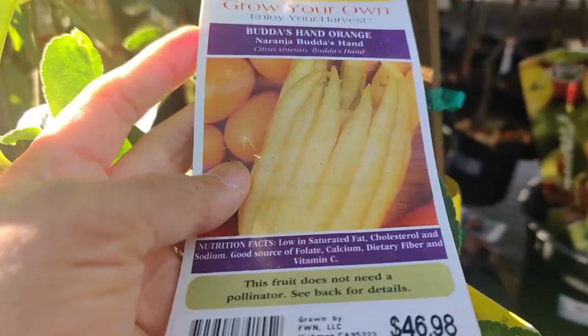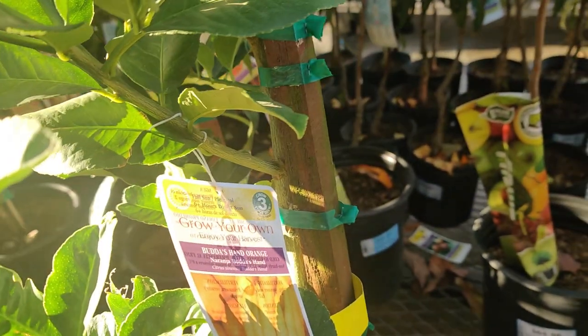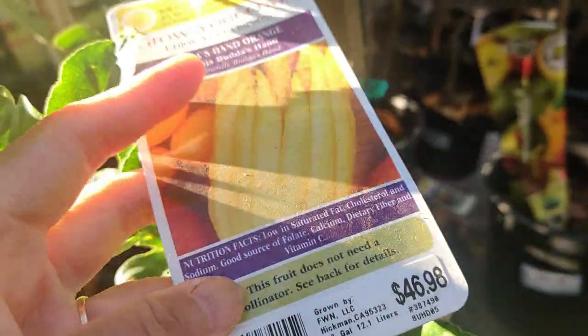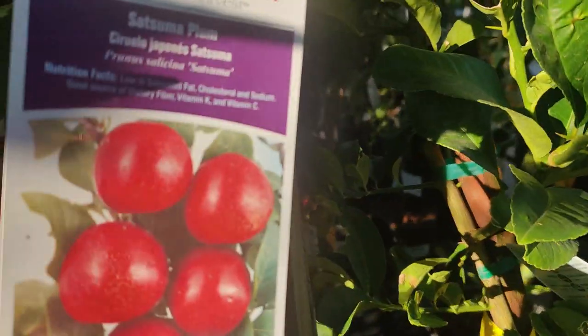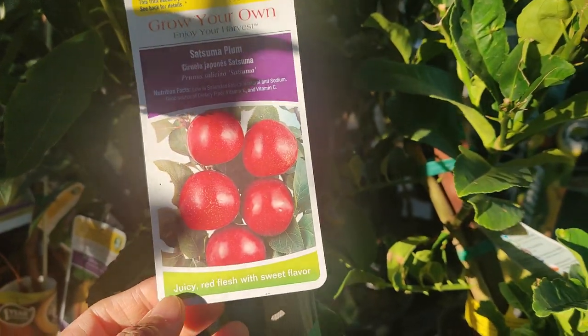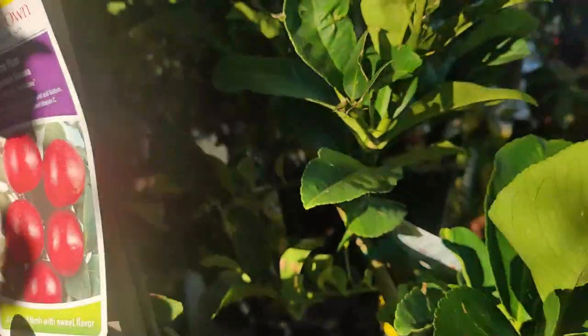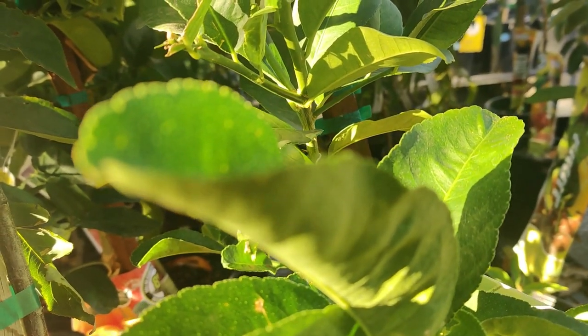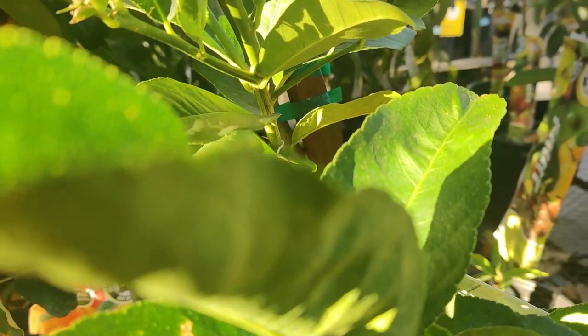They have Buddha's Hand orange, and a quite big plant for $46.98. I haven't seen that in a while. In the last couple of years, I don't know if there was something going on with the fruit trees, especially the citrus family — they didn't have that many to offer, let alone the unique kinds of citrus.